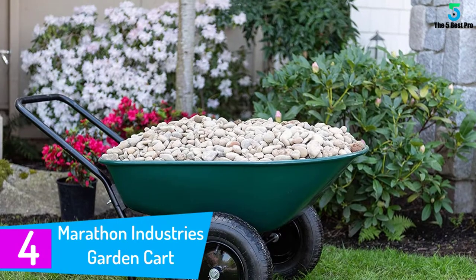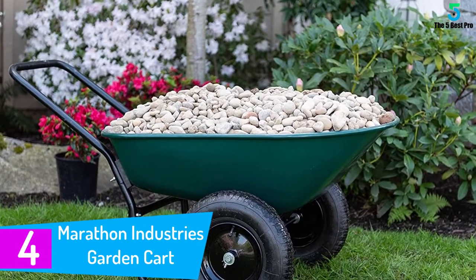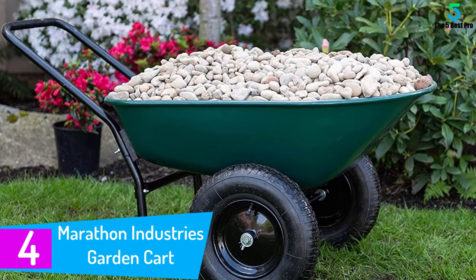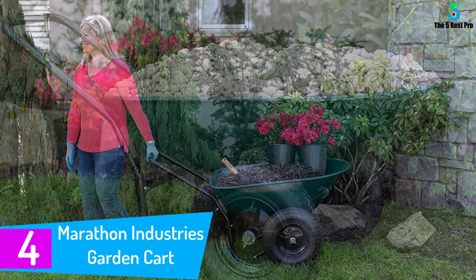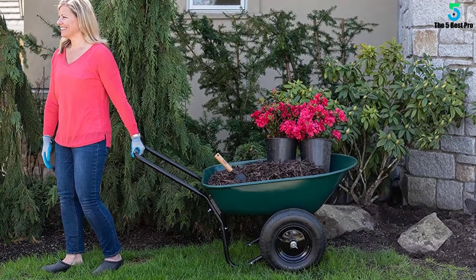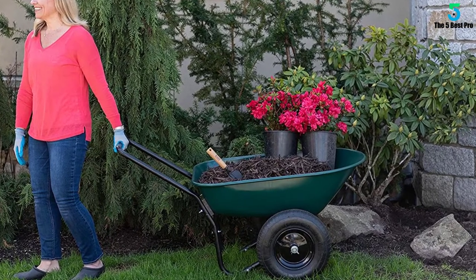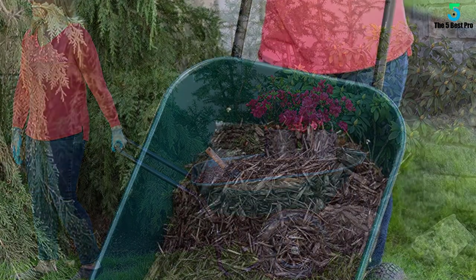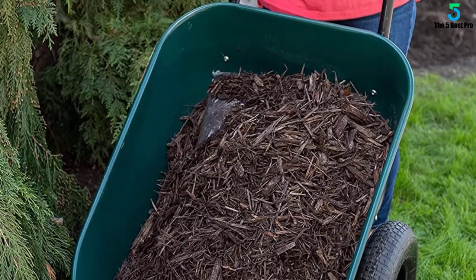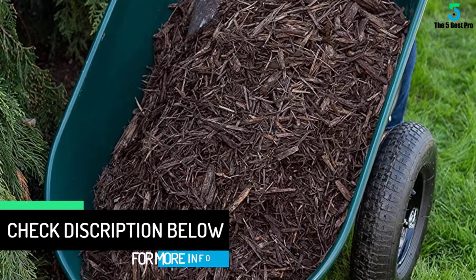At number four: the Marathon Industries Garden Cart. Do you love gardening but find carrying equipment bothersome? A simple garden cart can easily solve your problems. With a wheelbarrow-style structure, Marathon Industries provides an innovative solution for your gardening operations. The product features as many as four different attractive shades — the usual green, black, and gray can suit all tastes.